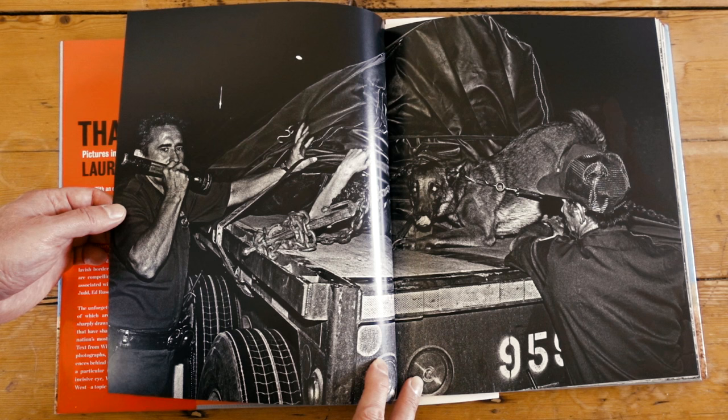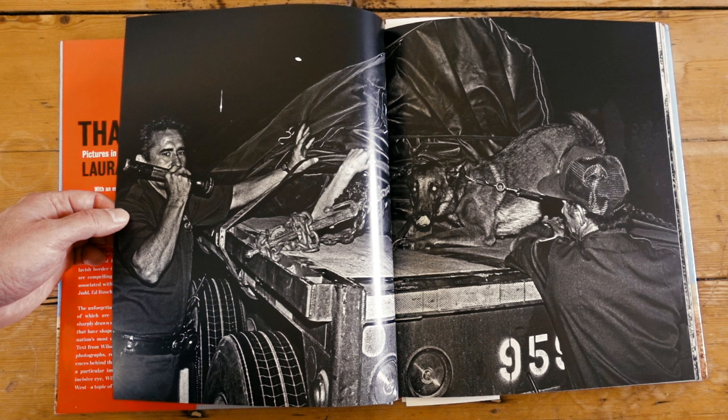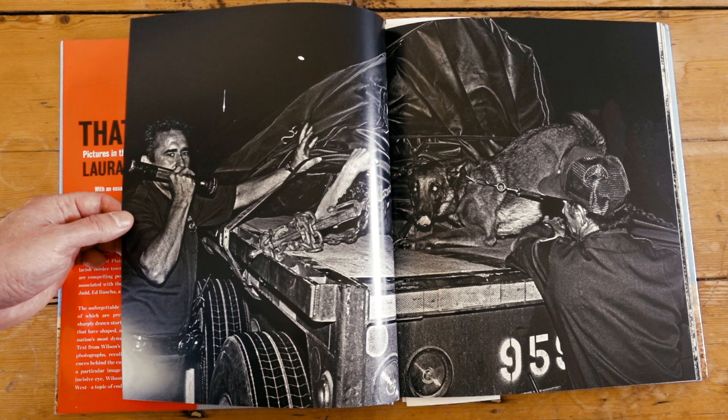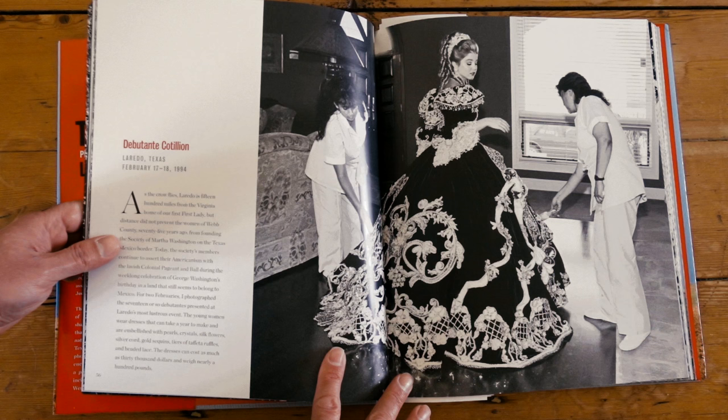Laura has stated that Henri Cartier-Bresson was one of her major influences, but I also think her work has a tremendous nod to Robert Frank, because the images end up being about a raw essence a lot of the time, and not so much about beautifully placed composition. Her subject matter varies wildly — this is also the debutante cotillion, taken over two different Februaries in Laredo, Texas.